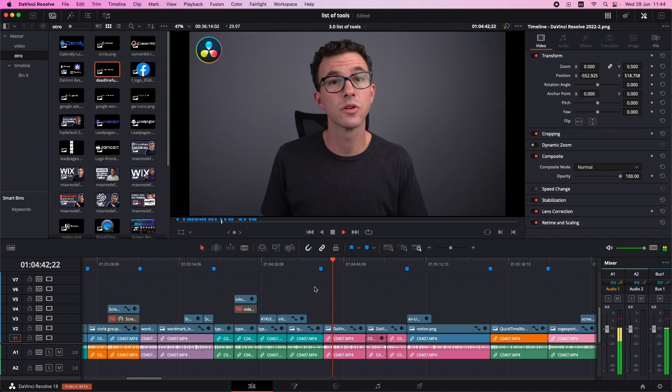For video editing, most of our team uses DaVinci Resolve. It's one of the most powerful video editing softwares — as good as Final Cut Pro or Premiere Pro — and the free version works completely fine. It's not the simplest software out there, but if you take the time to learn it, you don't have to pay for anything and you'll be able to continue growing and learning new things within the software.